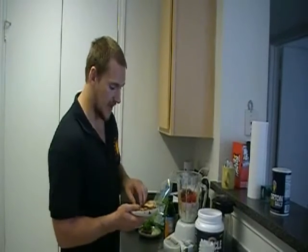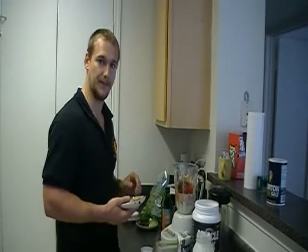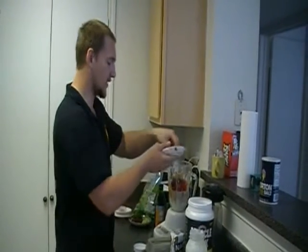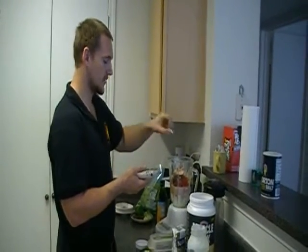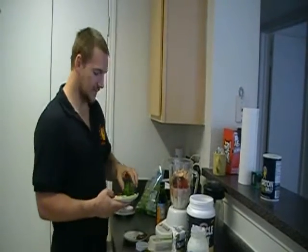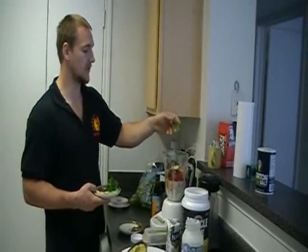Some chicken — that's going to make this taste delicious. Lean white meat, so you can do turkey, whatever you want. Some nuts — we'll get some nuts in here — and we have some salmon.